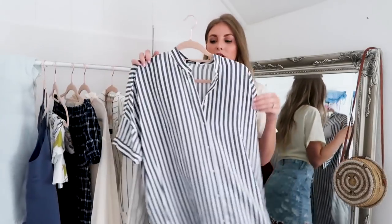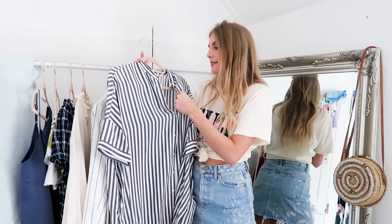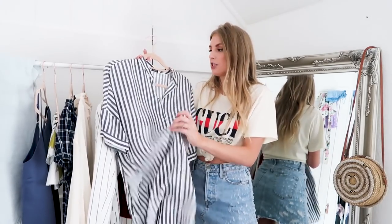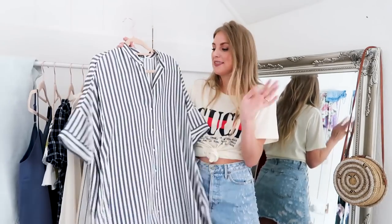Next I have this dress from & Other Stories. I picked it up because I have it in another colour and love it, and you guys loved it too. It's actually on sale at the moment so I'll link it below. This version has a really soft, floaty material — different from the more shirt-like material of the other colour — and I love the oversized striped style.